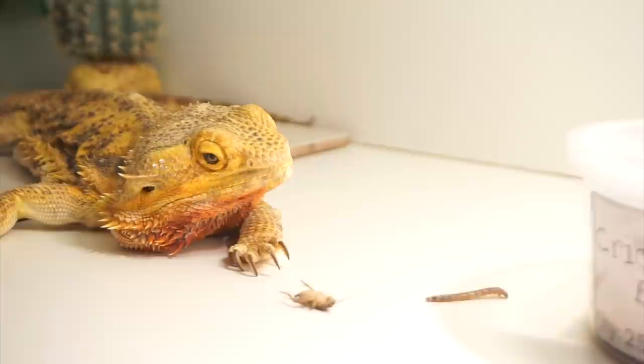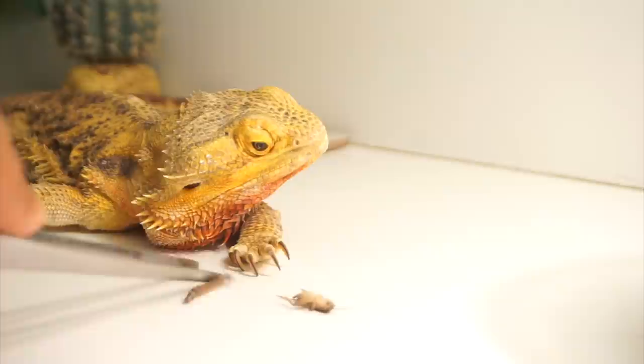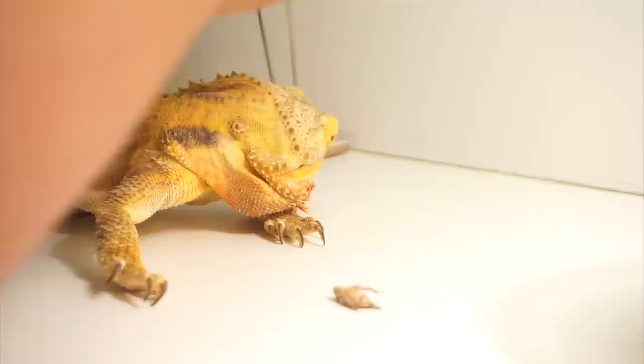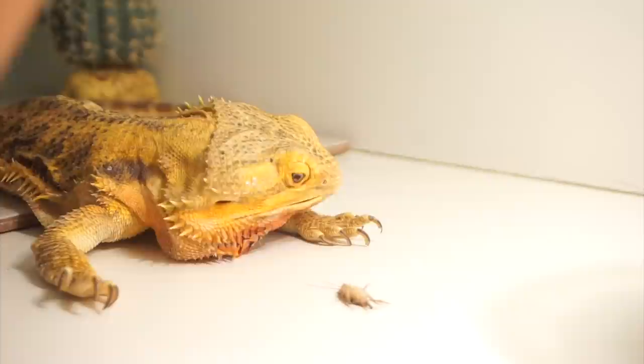I placed the super worm and it is moving. At first she is not interested, but then — yep — she is definitely moving. She sees it. So I'm going to place a little plate in there like how I normally feed her. She definitely sees it. She's going to go for it. Let's go behind her and put it right here. She tried to eat my hand! There we go — she definitely likes those super worms.